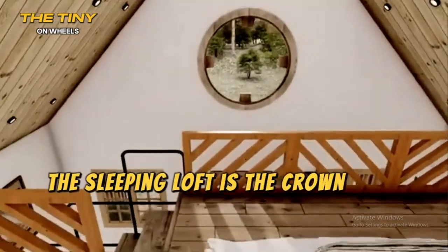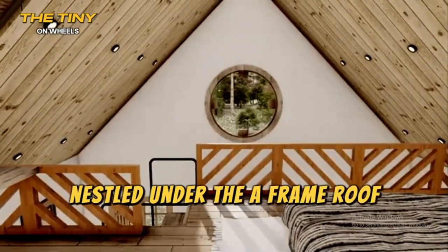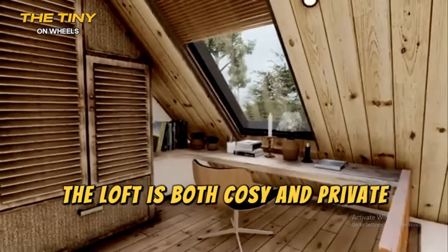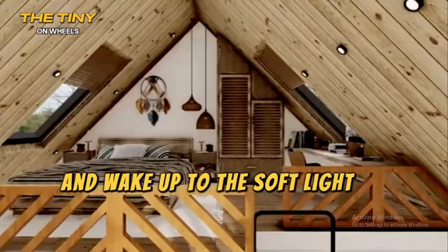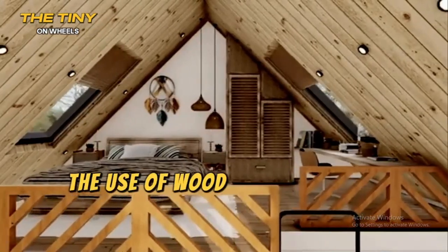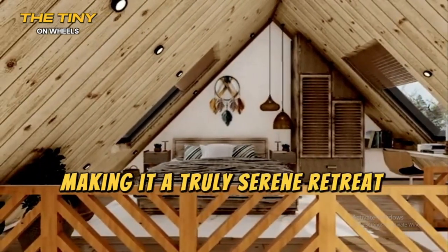The sleeping loft is the crown jewel of this tiny house. Nestled under the A-frame roof, the loft is both cozy and private. Large windows allow you to fall asleep under the stars and wake up to the soft light of dawn. The use of wood in the interior design adds warmth, making it a truly serene retreat from the world.